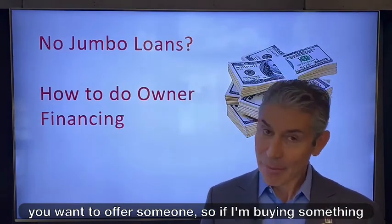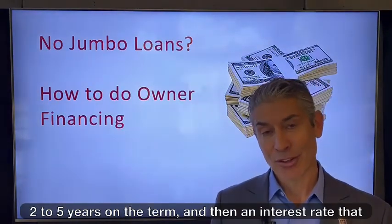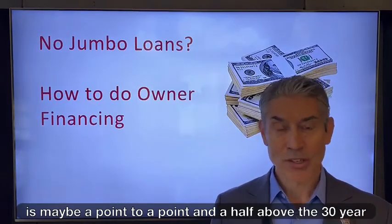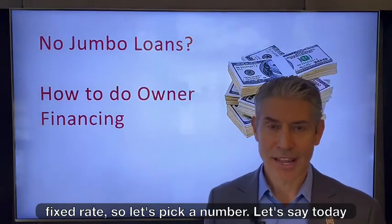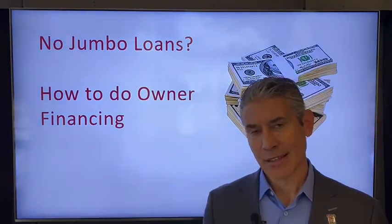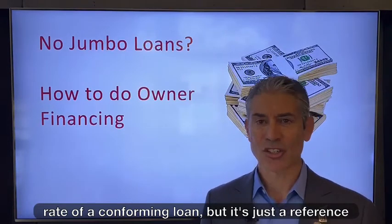If I'm buying something with owner financing, I usually like to see maybe two to five years on the term, and then an interest rate that is maybe a point to a point and a half above the 30-year fixed rate. Let's say today that 5% would be the market rate for owner financing. That would go up or down based on the 30-year fixed rate of a conforming loan, but it's just a reference point.